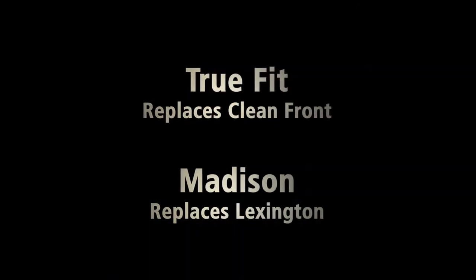If you are a fan of the clean front and the Lexington, you will love the TrueFit and the Madison pants that replace them. You can have confidence that you will still enjoy your familiar style with an even more flattering fit and feel.